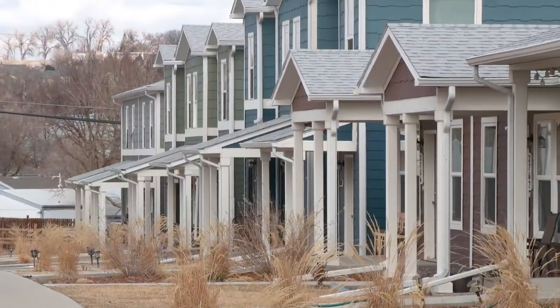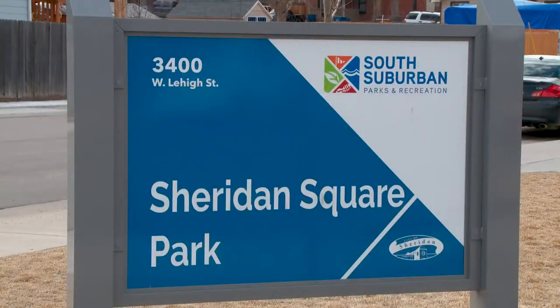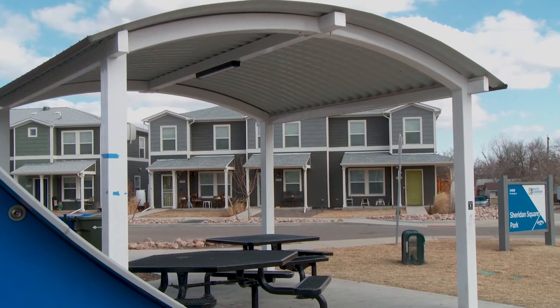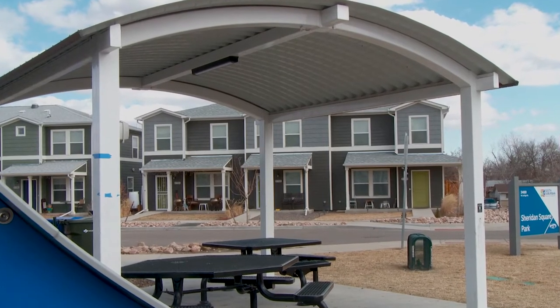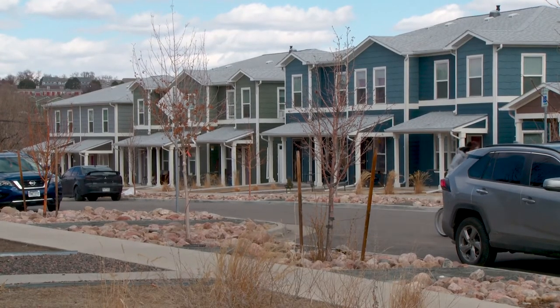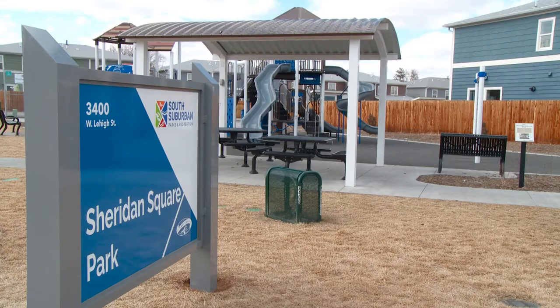Habitat for Humanity of Metro Denver's Sheridan Square project is making housing accessible in a creative way — taking a four-acre elementary school site and converting it into 63 energy-efficient townhomes close to the new Sheridan Square Park and public transit.